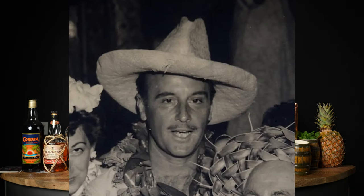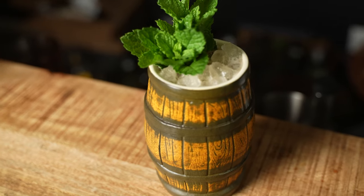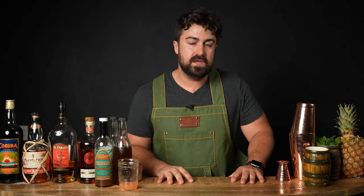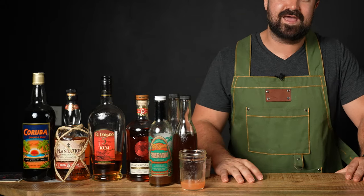The Rum Barrel was actually invented by the grandfather of tiki himself, Don the Beachcomber, in the 1940s. It's a pretty common drink across tiki culture, and just about any tiki bar you walk into will probably have their own version. One thing a lot of rum barrels have in common is that they have tons of ingredients — most rum barrels have anywhere from 9 to 13 or more ingredients. The variation I'm bringing you today is one of my absolute favorites.